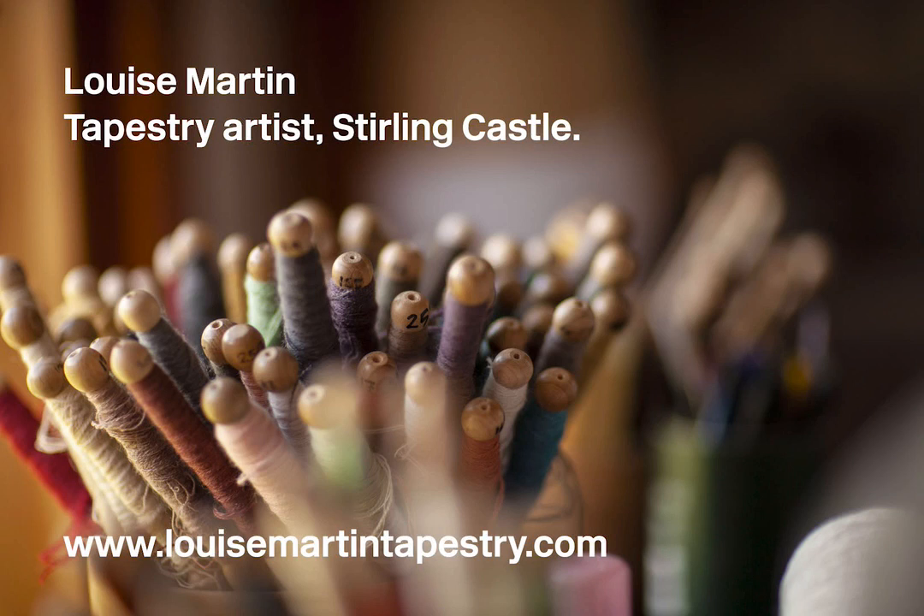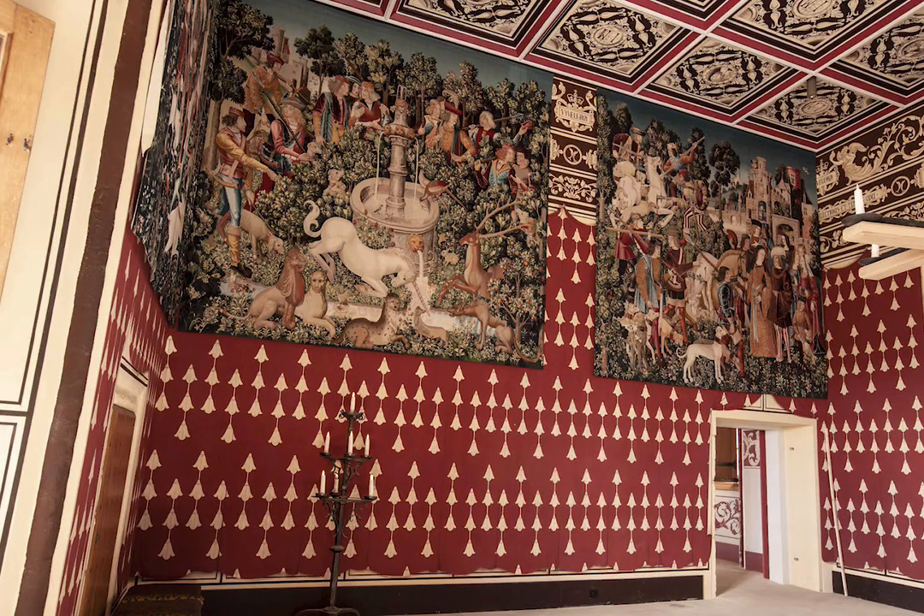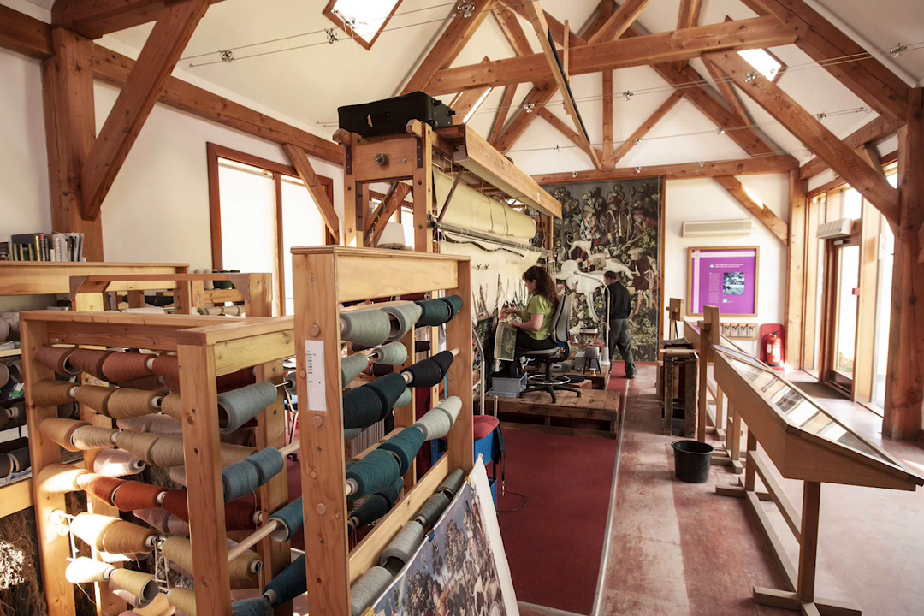I'm Louise Martin, a tapestry weaver. It's a project to weave all seven images that make up the series called The Hunt of the Unicorn, which are an interpretation of a set that were woven 500 years ago and are going to be housed in Stirling Castle.